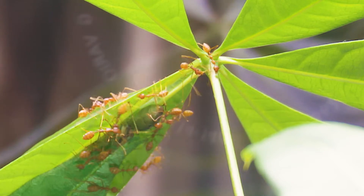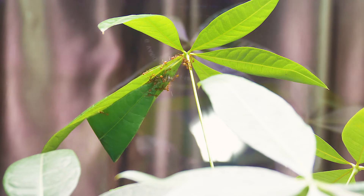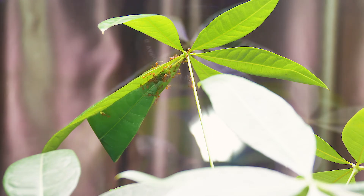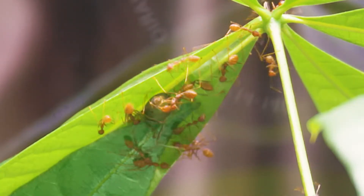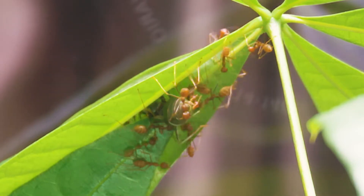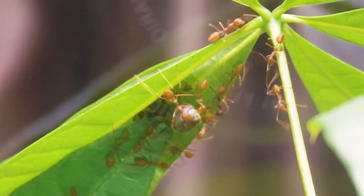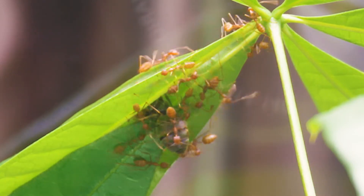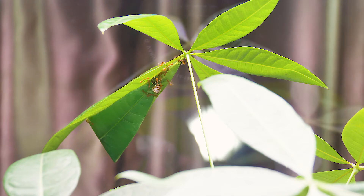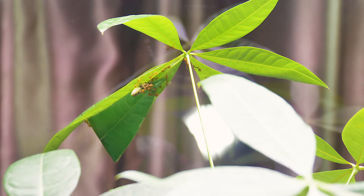I believe that they're trying to find the entrance to the nest. They're trying to squeeze her in right now. Half of her body is in. They're really trying their best. She must be pretty heavy though. I think the opening is not big enough for her to squeeze in — they probably have to pry the opening a little bit bigger before she can go inside.